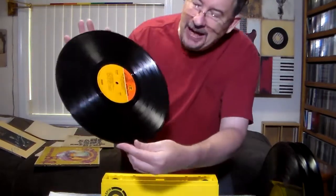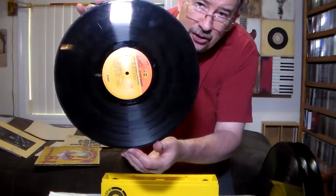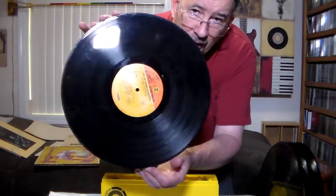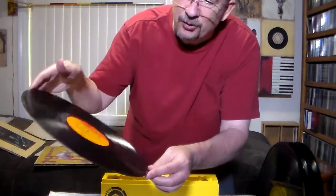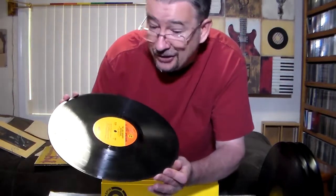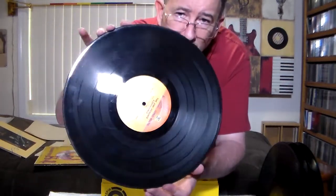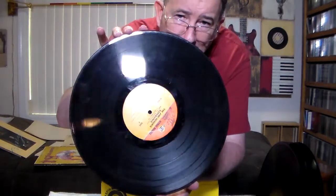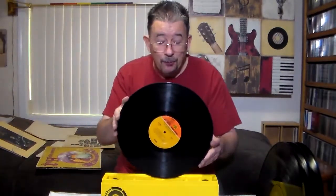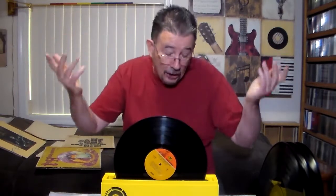Here is the Jimi Hendrix record. The surface of the record is pretty dull — lots of blemishes and scratches. None of them really look deep enough to affect play, so I'm kind of hoping. You can kind of see the condition of the record there. My main objective with these is, obviously, I want to listen to them. So hopefully these will play without incident.